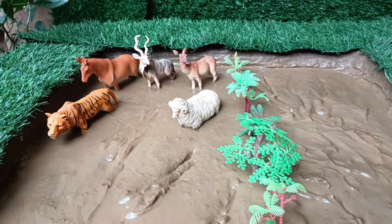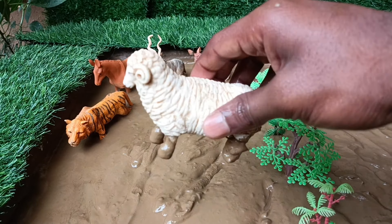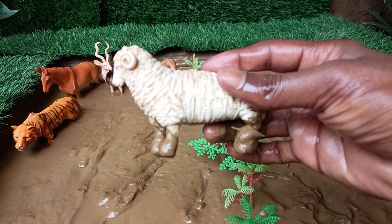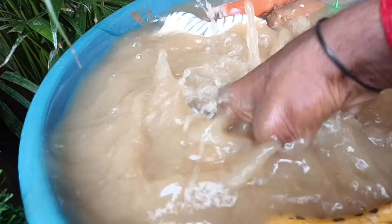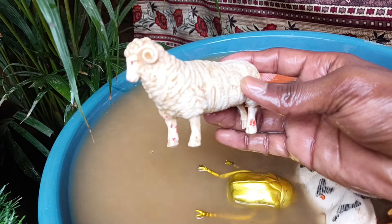And the next farm animal, friends, is the sheep. Let's take them out of this mud and wash them. Sheep are not just fluffy lawn mowers — they are surprisingly athletic. These seemingly gentle animals can jump higher than you might think.